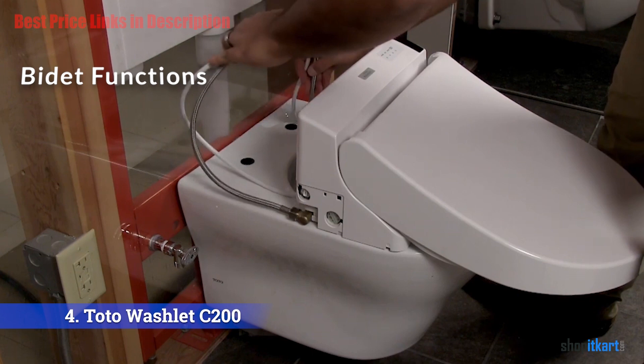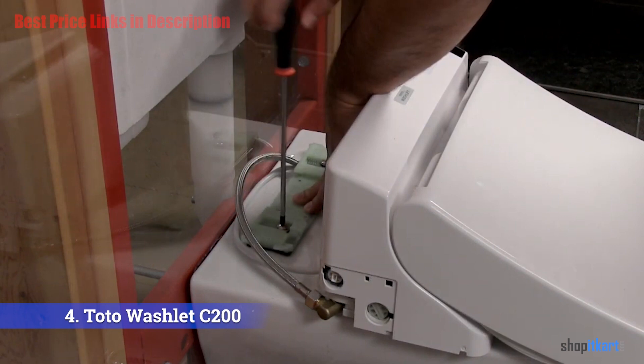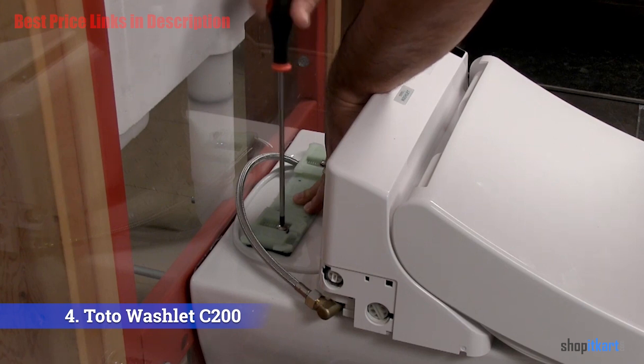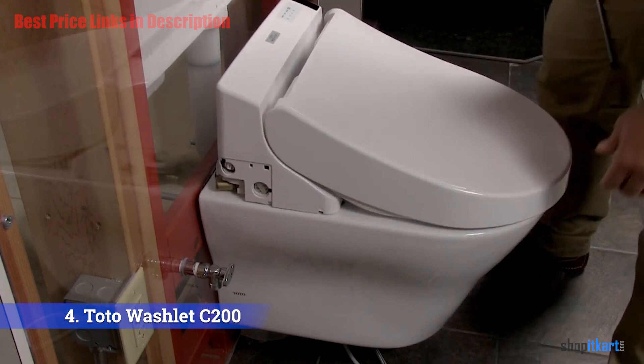A single dual-action spray nozzle has ports for both feminine spray wash and posterior spray wash. The adjustable nozzle offers five different positioning settings and adjusts for front or posterior wash — a major advantage over non-electric bidets. A soft spray function delivers milder water pressure for users who prefer a gentle wash.